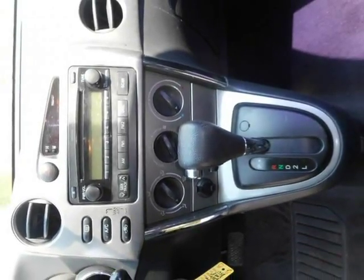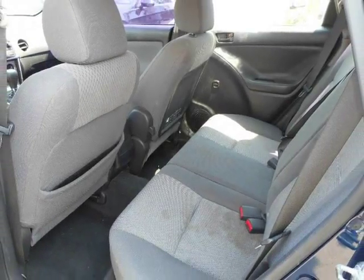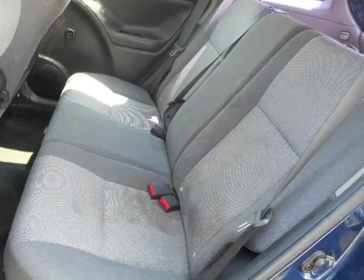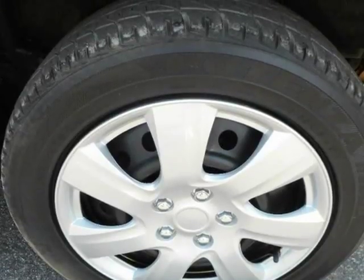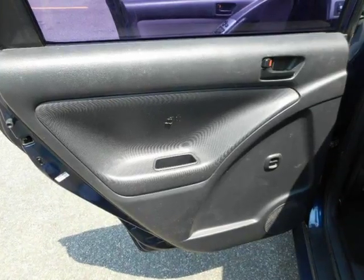While the high-performance XRS model has drawn some attention with its high-revving 180-horsepower engine, we preferred the 130-horsepower model for their more relaxed, more pleasant demeanor. Most popular is the mid-grade Matrix XR.